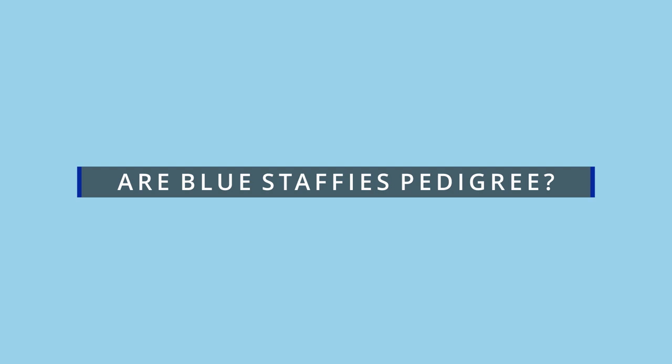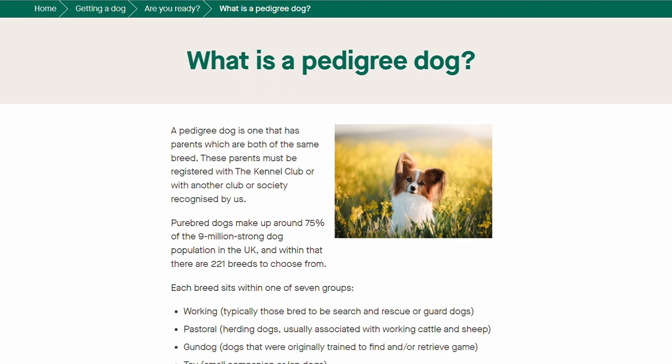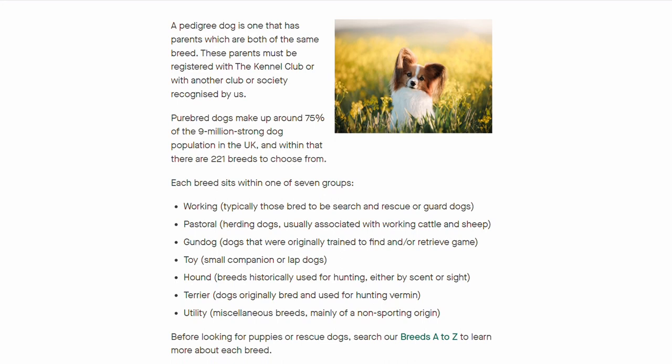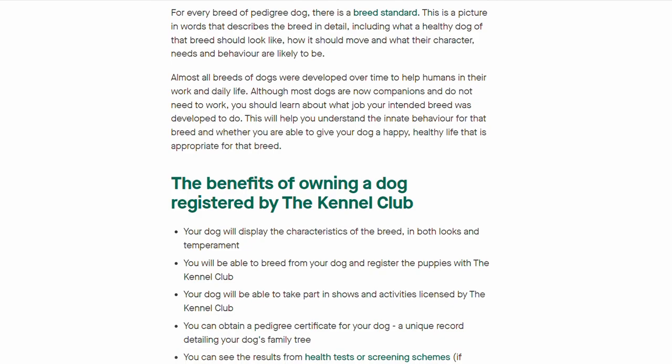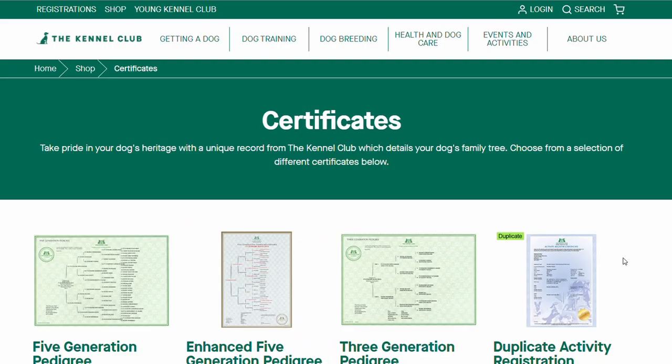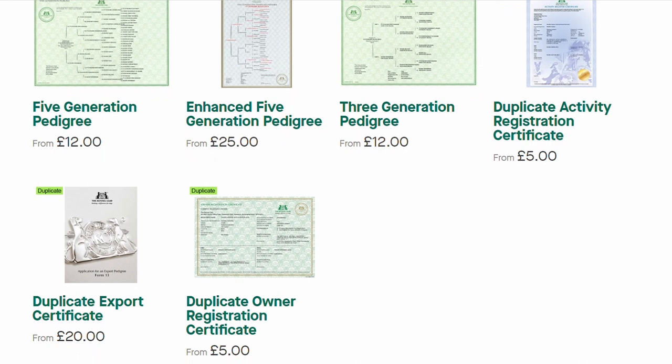Are Blue Staffies pedigree? The Kennel Club classifies dogs as pedigrees in the UK if both parents are of the same breed and are registered with the Kennel Club. Currently there are 221 pedigree dog breeds in the UK, of which the Staffordshire Bull Terrier is one. Blue is an acceptable color as far as the Staffordshire Bull Terrier breed standard is concerned. Therefore, if the breeders registered the parents with the Kennel Club, that makes the Blue Staffie puppies pedigree dogs.